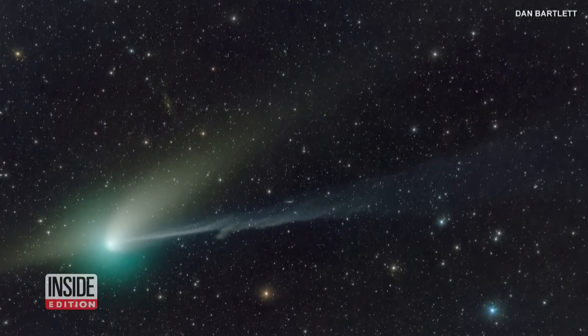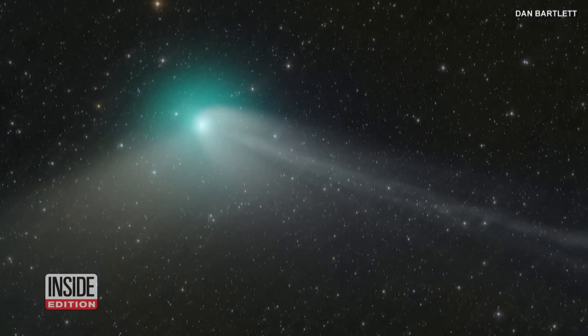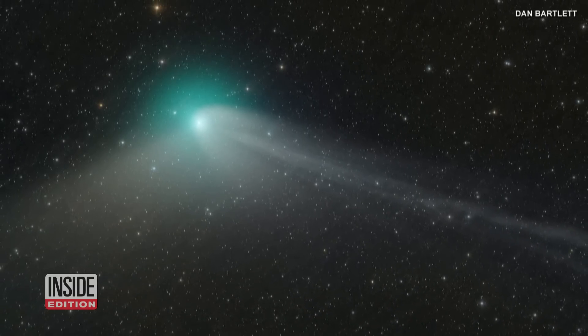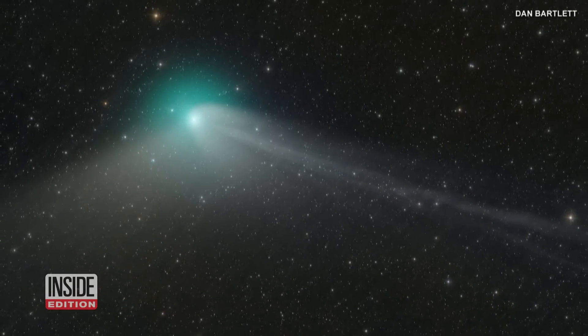Every now and then, something happens in the sky that gives us pause, and this is one of them. This green comet is expected to be the most visible to stargazers this week, as it passes Earth for the first time in about 50,000 years.